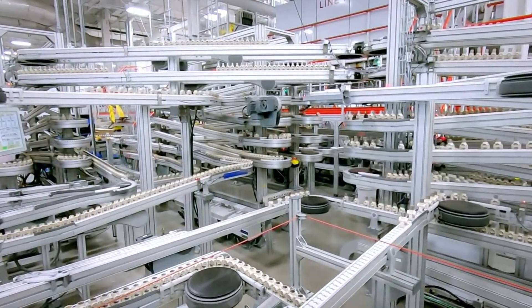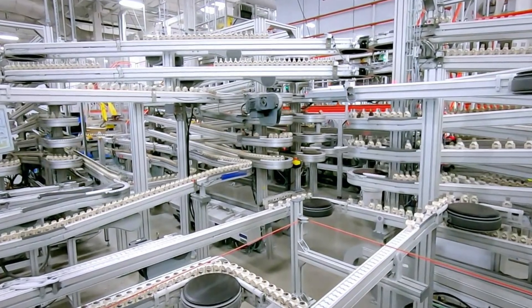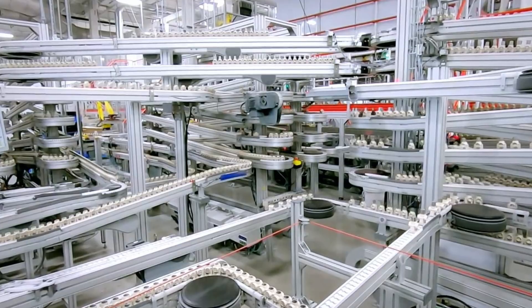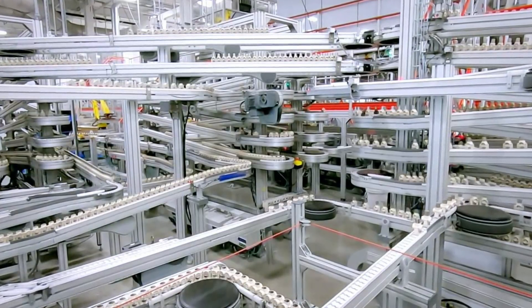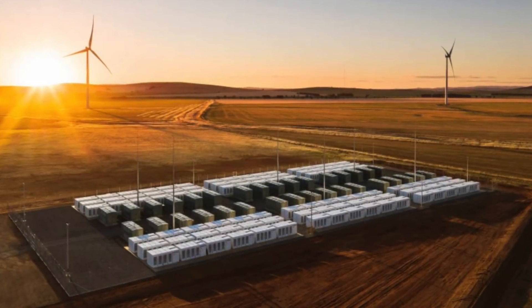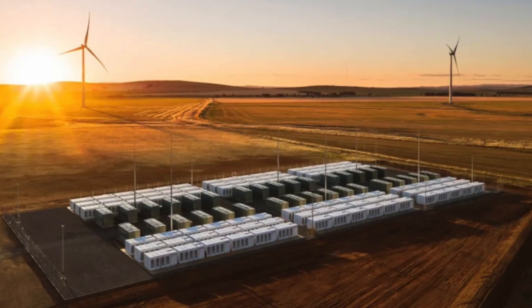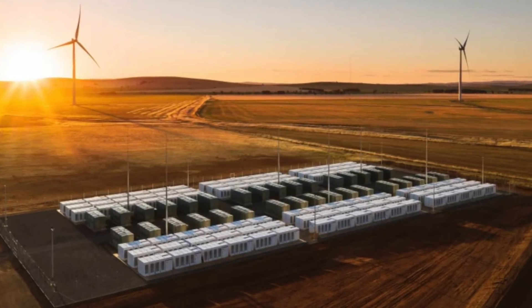This might finally mean that Tesla gets their energy business off the ground. They can produce an enormous amount of these 4680 LFP batteries to deploy for battery storage. Even their battery storage in South Australia was massively profitable — the 4680s would be an even bigger money maker. LG and CATL might also make enough batteries to further supplement Tesla's energy business.